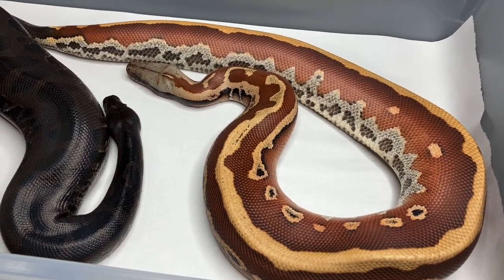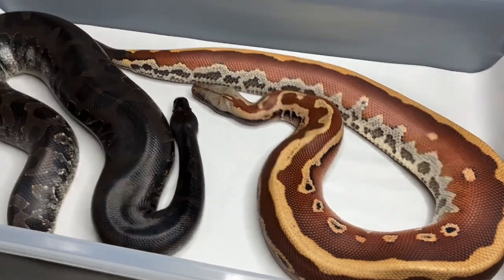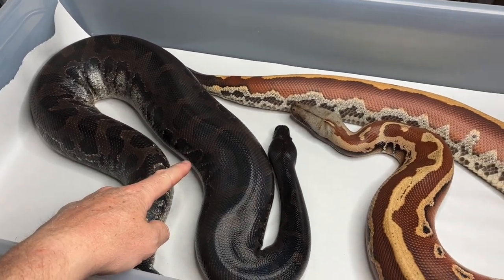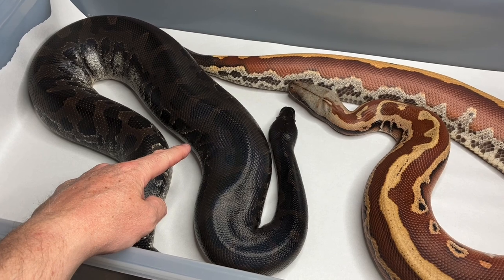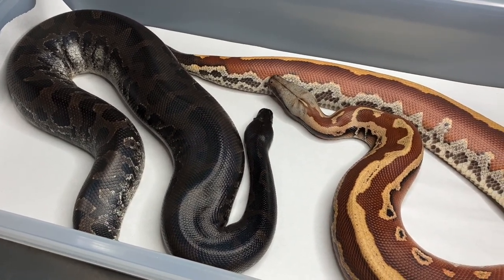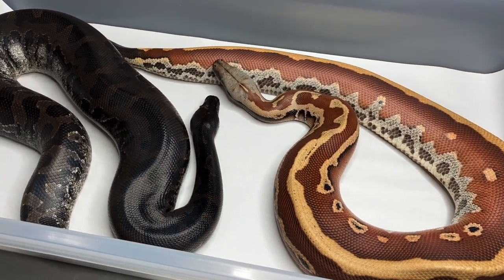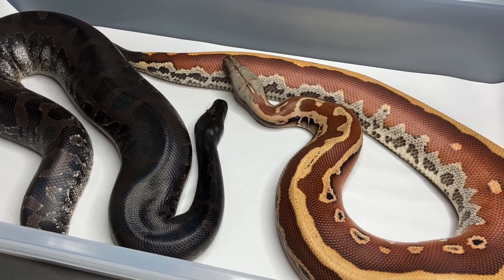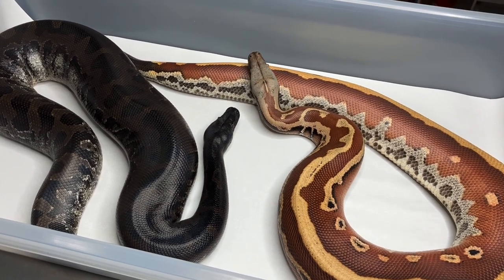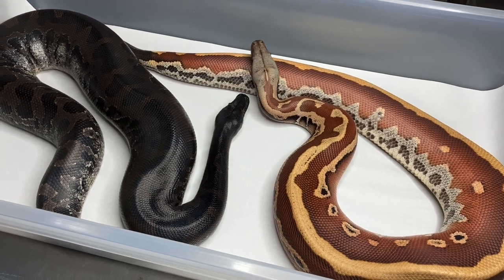Confused? It is kind of confusing, especially considering there are even more types of short tails that aren't on this table. There's actually another type of Python curtus — we have the orange head and then the caramel albino version of that. And then there's also Python breitenmoser, aka the Borneo python. And then there's another much rarer subset — the Sarawak blood python, or Sarawak short tail python.